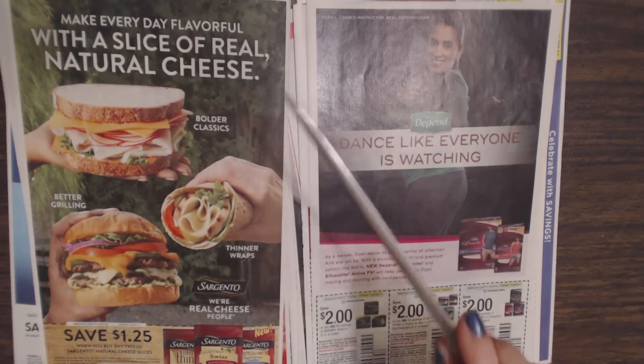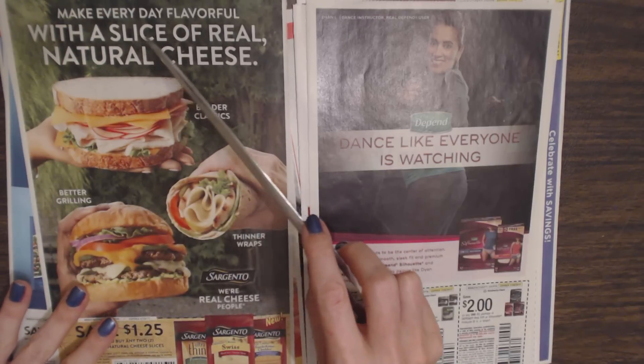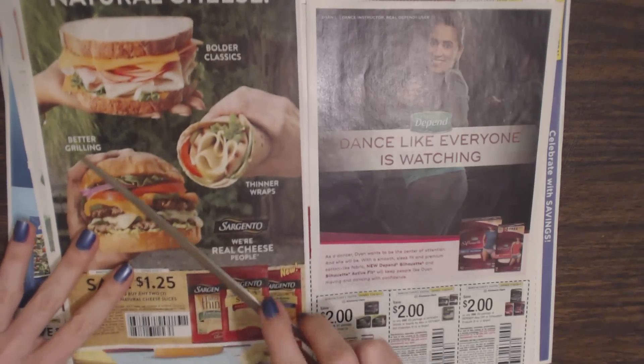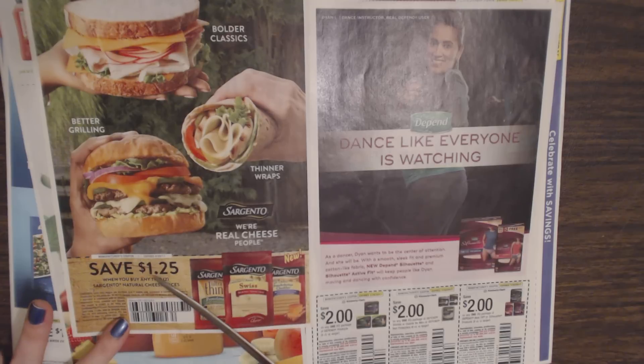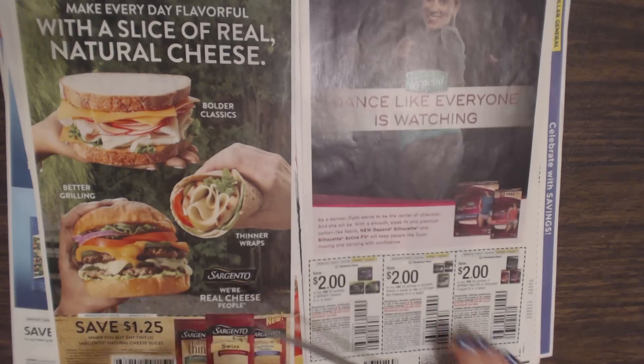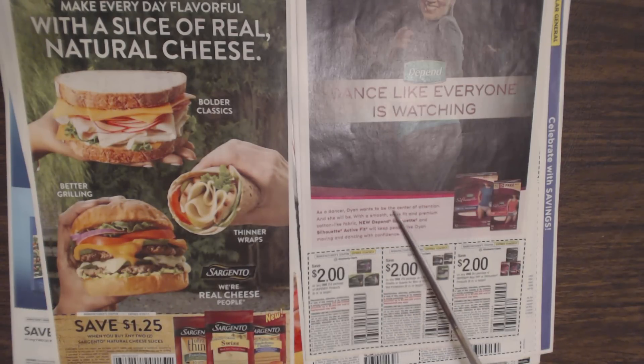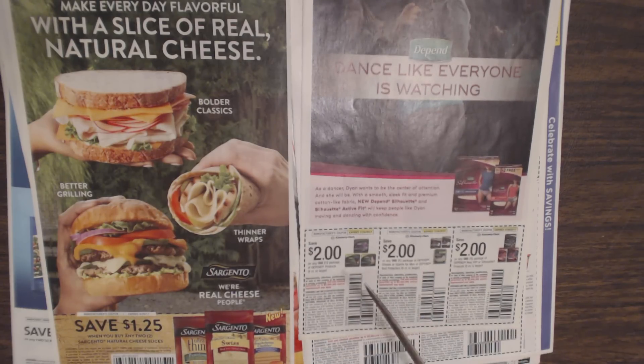It's just a wonderful array of different products. Here we have Sargento cheese — make every day flavorful with a slice of real natural cheese: Bold Classics, Better Grilling, Thinner Wraps. You can save $1.25 when you buy any two Sargento natural cheese slices — I enjoy their sharp cheddar slices. And we have Depends undergarments. The new Depend Silhouette and Silhouette Active Fit feature a smooth sleek fit and premium cotton-like fabric. You can save $2 on any one package of Depend shields or guards for men or Depend bed protectors, and $2 on any one package of Depend Real Fit or Silhouette products.